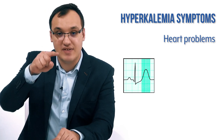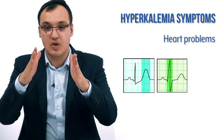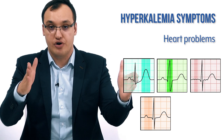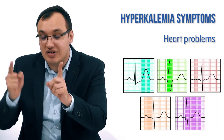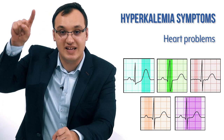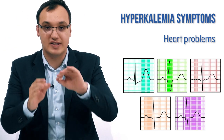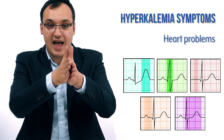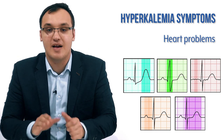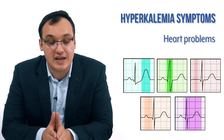The ECG changes include: a very tall and peaked T wave, widening of the QRS complex, disappearance of the P wave, lengthening of the PR interval, and shortening of the QT interval. The most important sign is the tall peaked T wave, followed by QRS widening, absent P wave, and prolonged PR interval. However, these ECG changes are not always present.